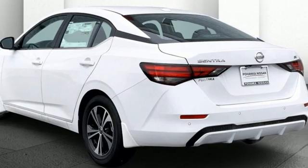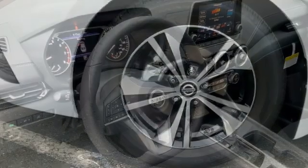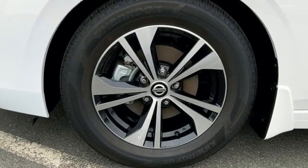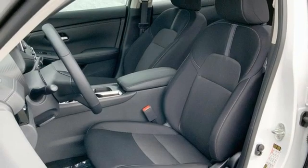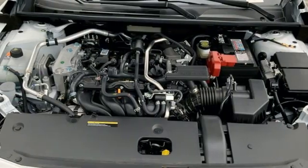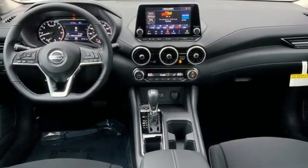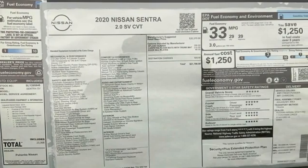A great vehicle is comprised of great features like these: streaming audio, remote engine start, dual zone climate control, rear parking sensors, doors and push button start proximity key, manual tilting steering column, continuously variable automatic transmission, aluminum wheels, gas pressurized shocks, and inline four cylinder engine.